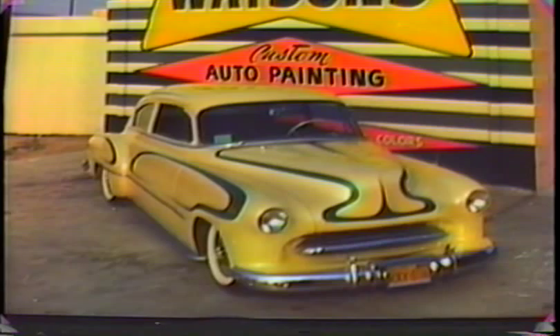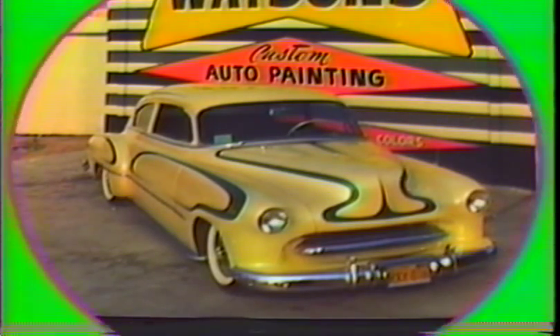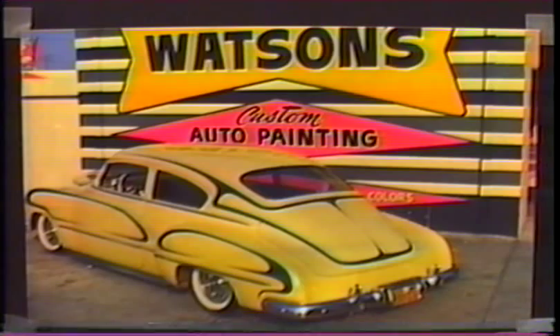Harold repainted the Chevy in a Mother of Pearl nitro lacquer. I did the scallops in candy green tipped in candy root beer, using his pearl for my under base, then pinstriped them in black. Photos by yours truly.